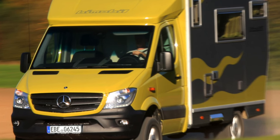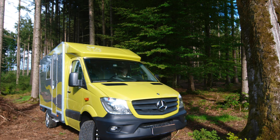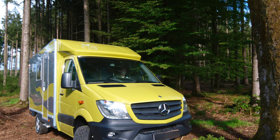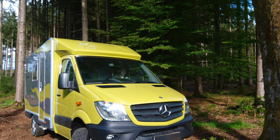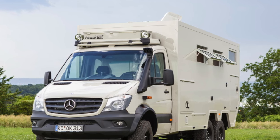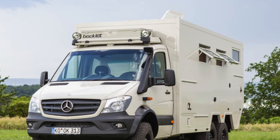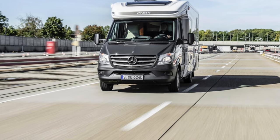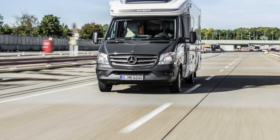Mercedes-Benz Sprinter Classic appeared on our market after a scandal. In 2013, the Sollers Group, which produces Ford Transit, pushed through huge anti-dumping duties, and it was the Germans who suffered the most from the new laws. For Mercedes, the customs duty soared to 40% of the cost of a new car. As a result, the German brand had to arrange the production of trucks in Russia.